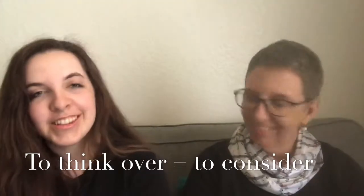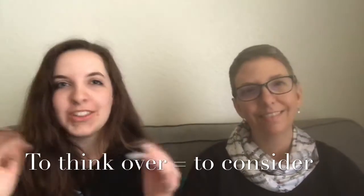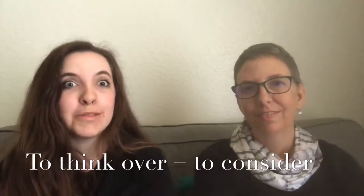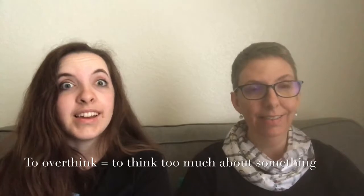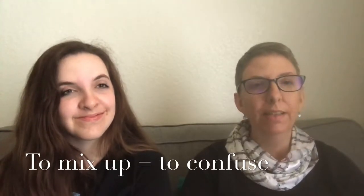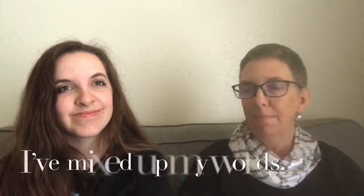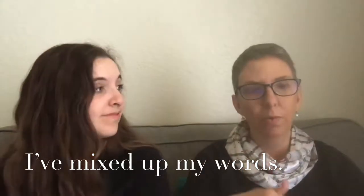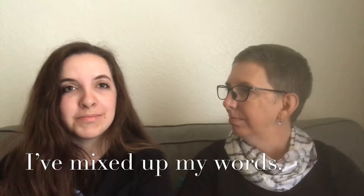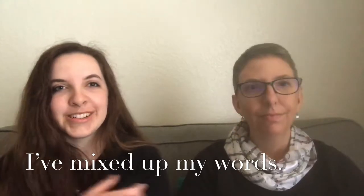'Think over' means to consider something thoroughly — to think about all aspects of it. Maybe you're trying to make a decision and you're thinking over what you might do. We also talk about overthinking things when we think too much about something. 'Mix up' basically means to confuse. If I mixed up my words, maybe I used the wrong word — I got one word confused with another.